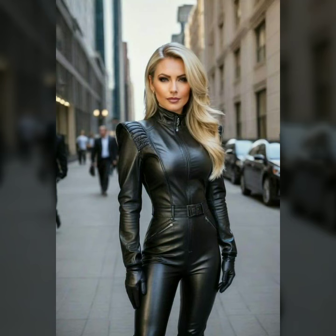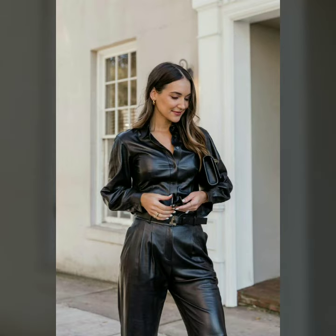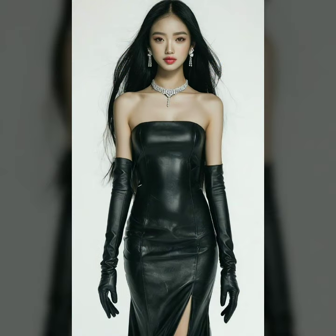Welcome to our video where fashion meets boldness and confidence. Latex leather fashion has been making waves, combining the glossy finish of latex with the luxurious feel of leather for an unforgettable look. In this video we'll explore various styles and how they can suit different occasions and personalities, from sleek body-hugging to eye-catching brightly colored pieces that show your playful side — there is something for everyone.